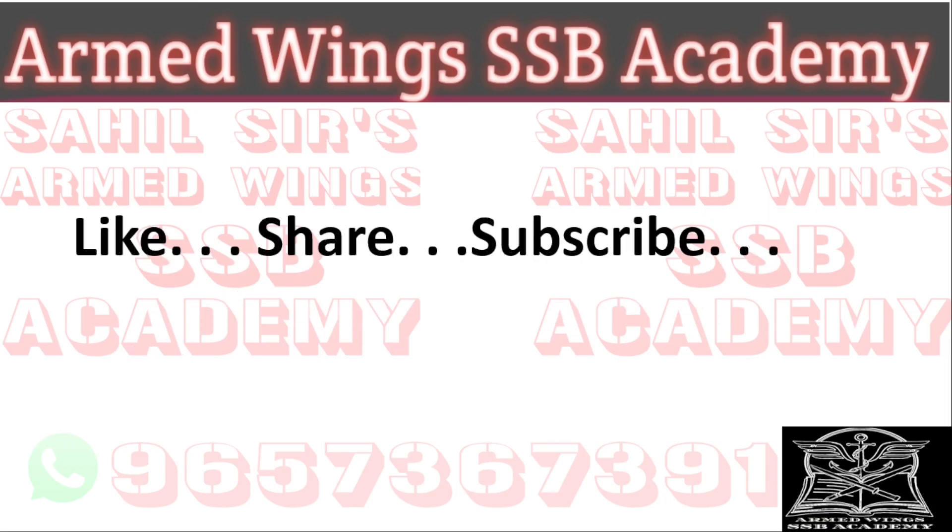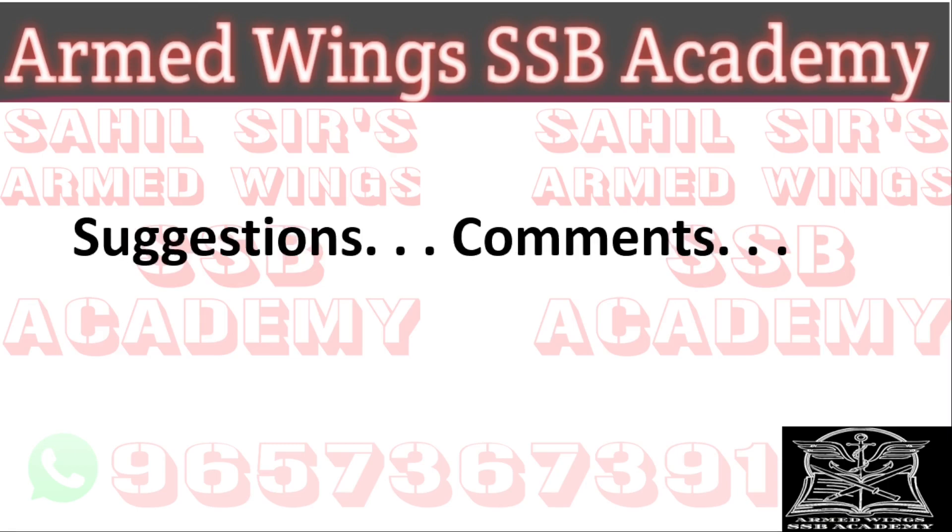I'm sure you found today's video useful. If you did, please like it and share it with all your friends who are preparing for SSB and in all the SSB-related groups you are part of. Please encourage everyone you know to subscribe to our channel. If you have any suggestions about improving our content or want me to make a video on any important SSB-related topic, please leave your suggestions in the comments and I will get back to you.